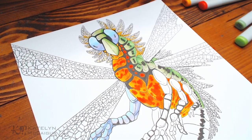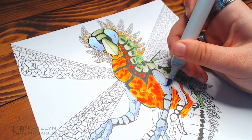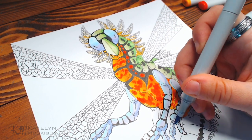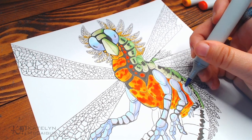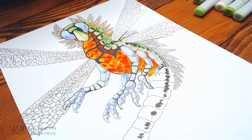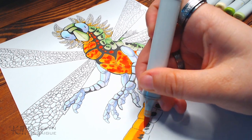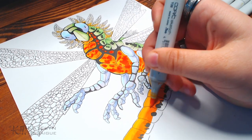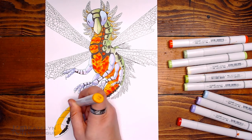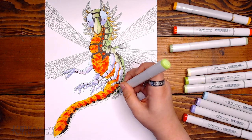My favorite color combo on this is definitely the blues and purples — I love it in the eyes and on the forearms. All of it works together really well, but those blues and purples just look so cool. I want to use that color combo again in the future, maybe for one of the seven deadly sins dragons. We already did two bluish-purple ones, but I'd love to use it for something — I really love that combo.